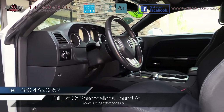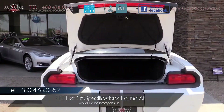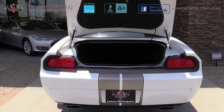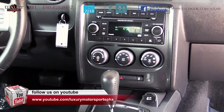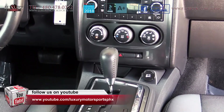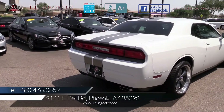For a full list of specifications on this model, please visit our website at luxurymotorsports.us. We invite you to come and enjoy the muscle car experience for yourself, with pleasing driving dynamics, responsive steering, surprising comfort and overall good handling.